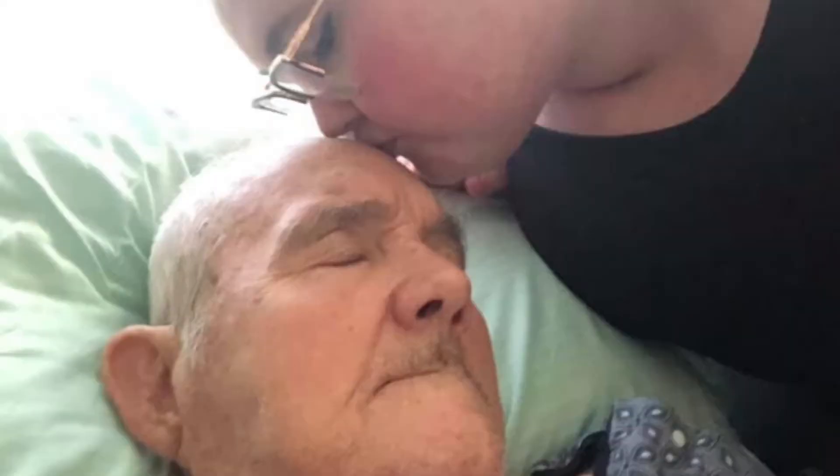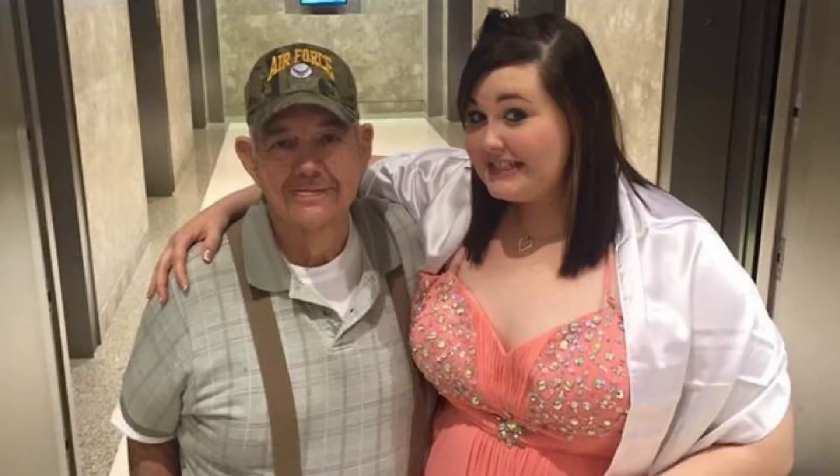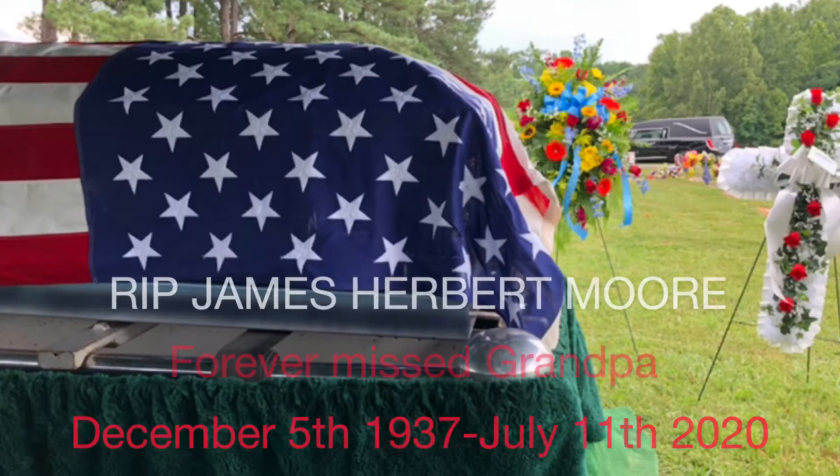I'm recording this video because I didn't record one this month — my grandfather passed, which has been really hard for me, and my health just hasn't been the best.